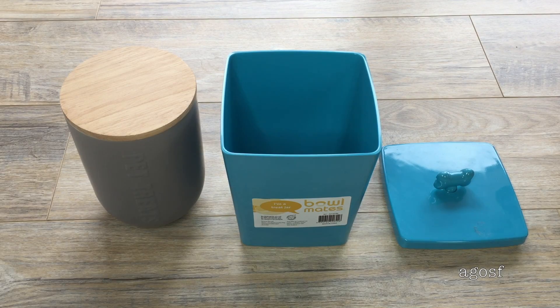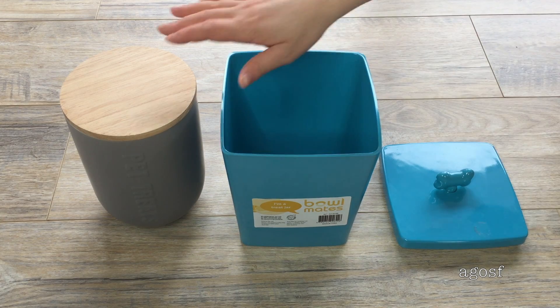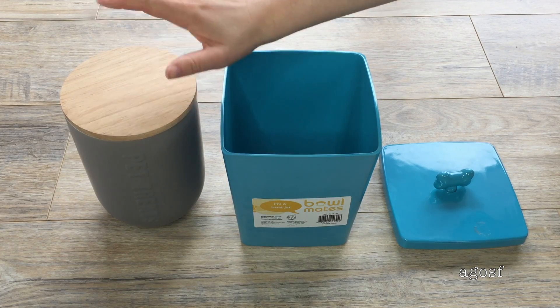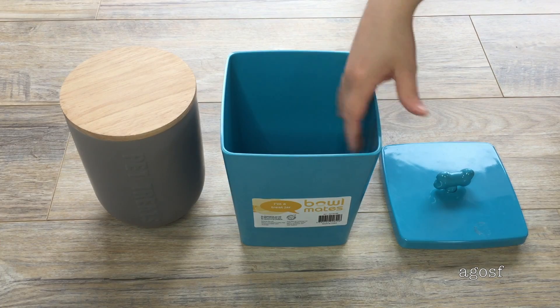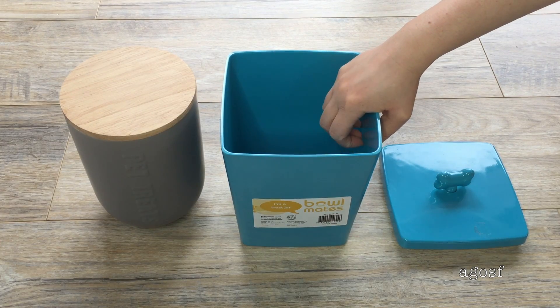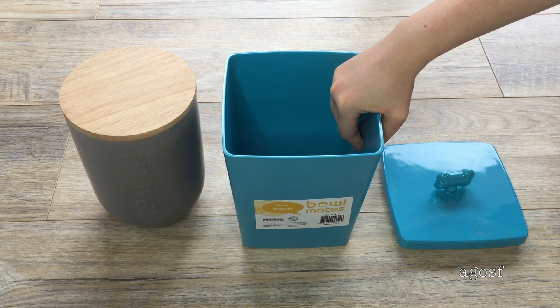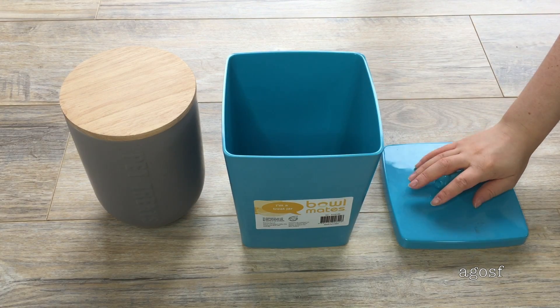I have two different jars for pet treats, and I might use one of them for different things. This one here says 'pet treats' on it and it's really pretty — I got this one from a local store. While this one here was from the pet store, so it's a little bit sturdier and a lot better. I might use this one for its pet treats — it's blue and comes with a really cute lid too.